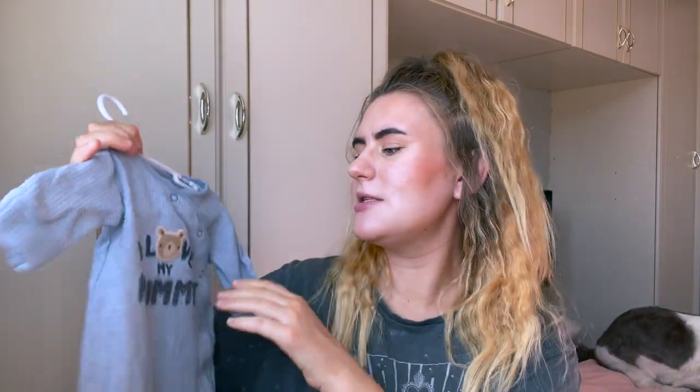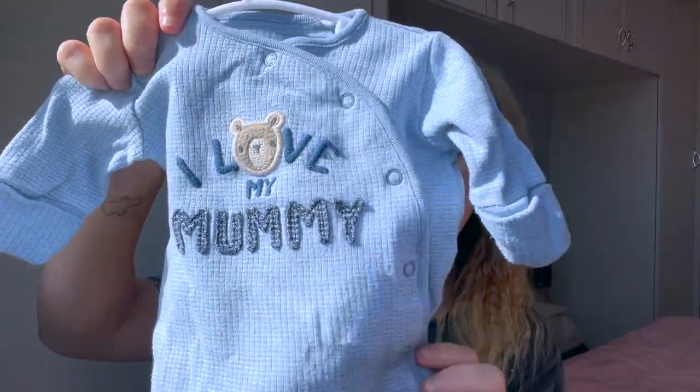I then have this one here which I thought was really cute. Again, given to me secondhand. This one says 'I love my mummy' on it, and I think it came from somebody who did have a boy, but colours are colours — it doesn't mean she can't wear blue. I thought that was really cute. It's quite a small one and the little bear on the front is cute.